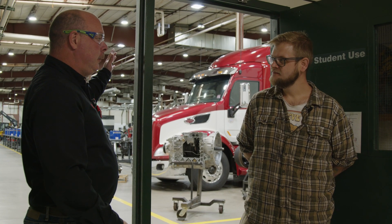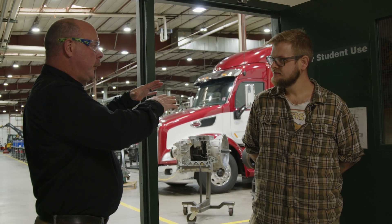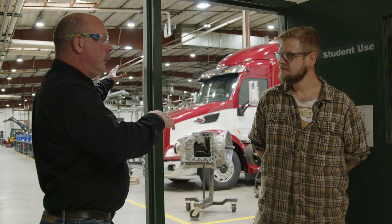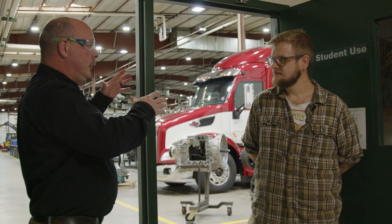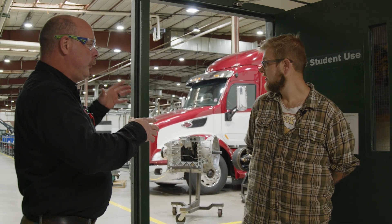We're getting ready to go through the diesel department. Much like the automotive department, it's broken down into four sections, four different classes, and then we have an advanced program as well. So we'll go through each section separately, we'll tell you what the kids do, and then we'll kind of step back to the advanced and finish up the other half of the shop.